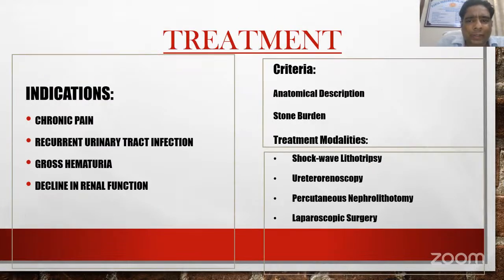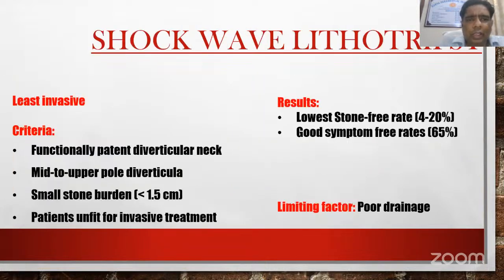Treatment is based on the symptoms and the criteria for choosing treatment depend on anatomic description and stone burden. The treatment modalities include ESWL, RIRS, PCNL, and laparoscopic surgery. ESWL is the least invasive technique; selection criteria include functionally patent diverticular neck, mid to upper pole diverticulum, small stone burden, and patients unfit for invasive treatment. The stone-free rate is low but symptom-free rate is good, with the limiting factor being poor drainage.